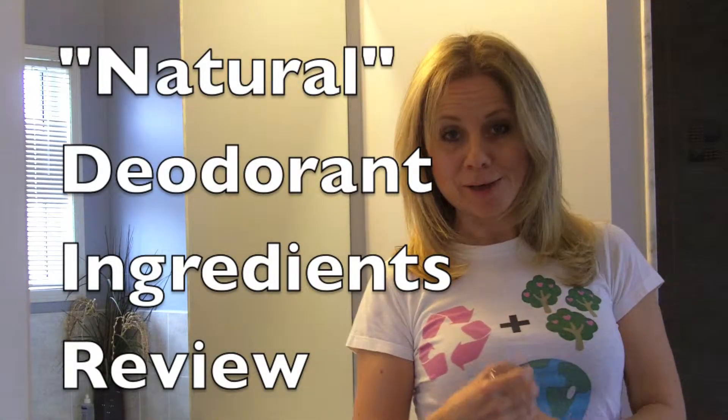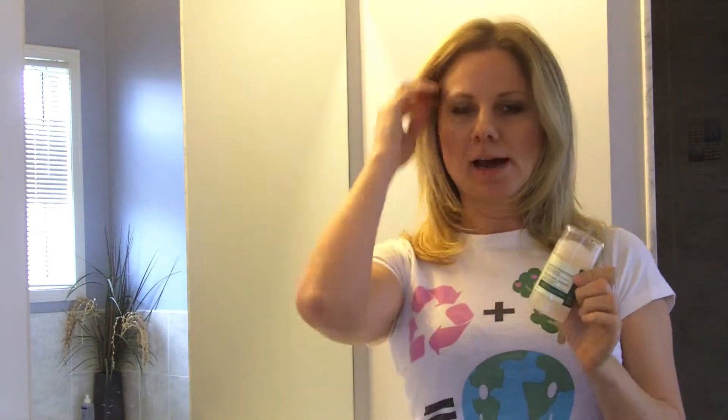Hey, it's Tracy and I'm coming to you from my bathroom today. Really quick video, a little bit of a lesson. I stopped using regular deodorant a while ago and I was in the drugstore looking for a safer alternative.